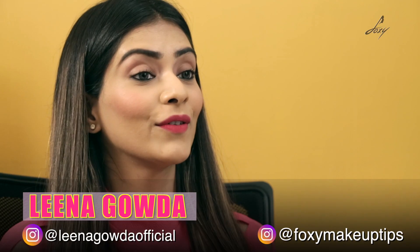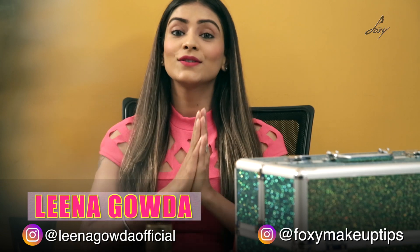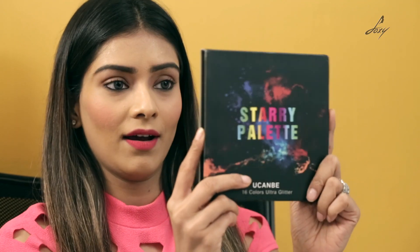Hey guys, welcome back. This is Neera. How are you guys doing? I hope all of you are doing really well. You know how much I love eyeshadows and I like to try different colors. I have this amazing palette by You Can Be Makeup and this is their Starry Palette.